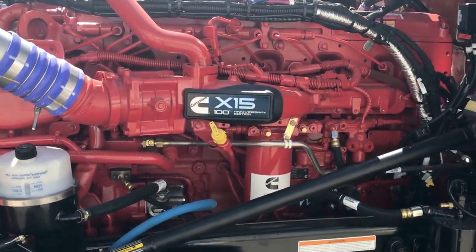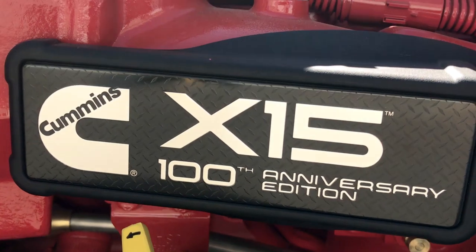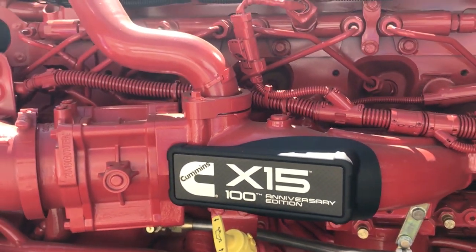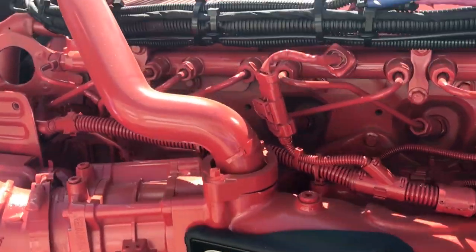There's a look at your beautiful Cummins X15 Performance Series engine. It is the 100th anniversary of Cummins so they came out with these new nameplates for the engines. Cummins has been making these engines for a long time, they've really got it figured out and you can take this engine anywhere and people will be able to turn wrenches on it.